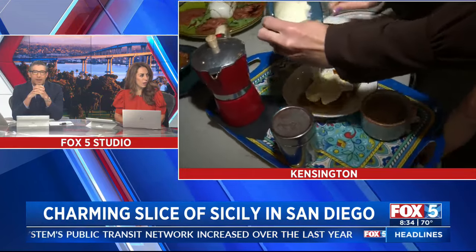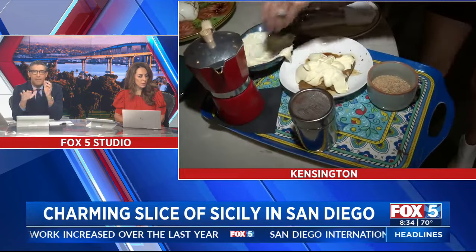Oh yes, oh yeah, there we go. Spread it out a little bit over all the lady fingers. Hey, you gotta spread it out and make it pretty.